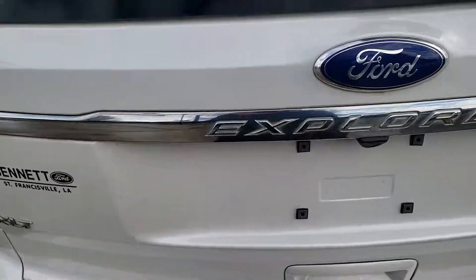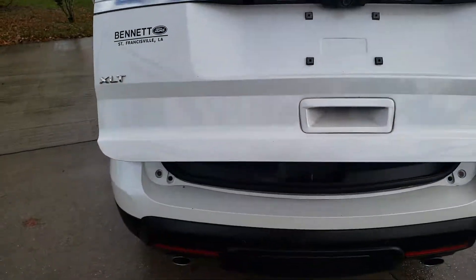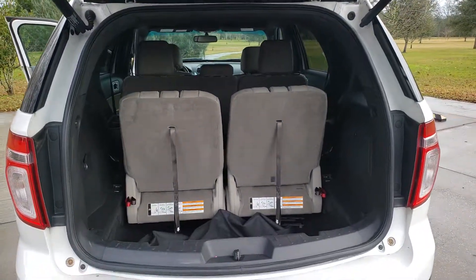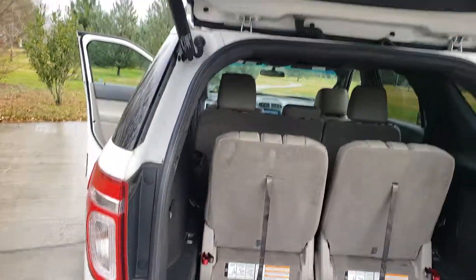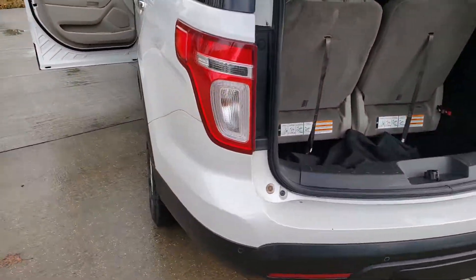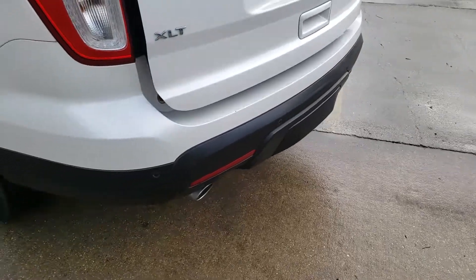It does have a backup camera — see, that's the backup camera right there. Power liftgate opens and closes. All you shoppers out there know how beneficial this is — just push that button right there and watch it close. The towing package is underneath that plastic cover right there.